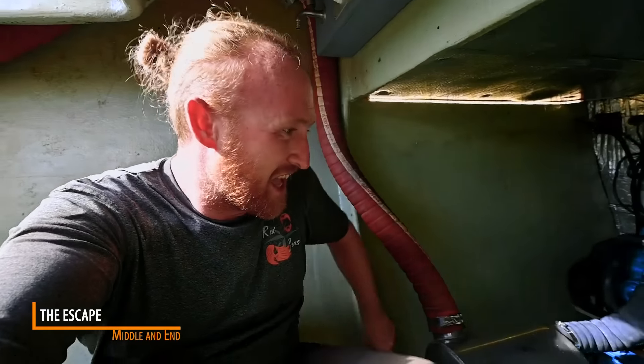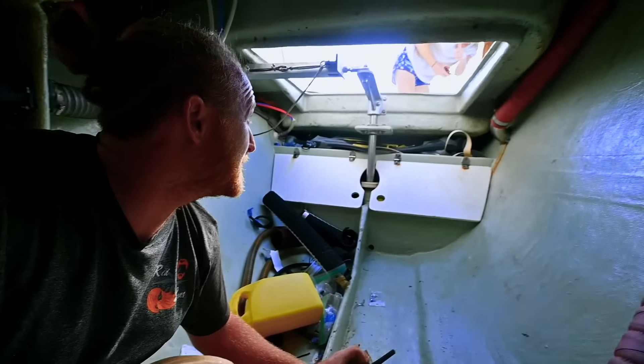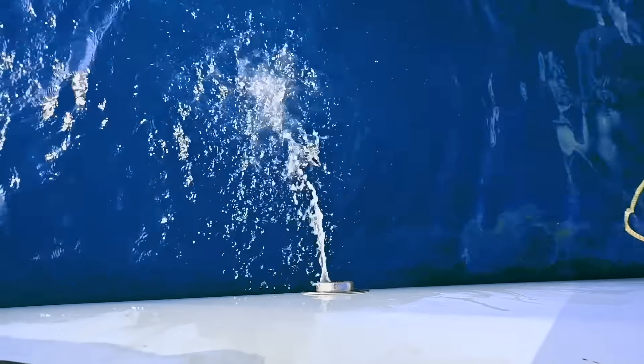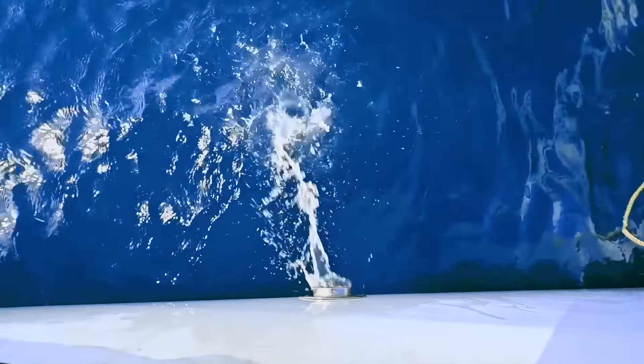I know it seems silly, but this has been a mammoth journey for us, and I don't know if this is going to work on the first try. There's a good chance it won't, but if it does, we want to capture the moment so you see exactly how ridiculously exciting it is. Are you ready? I think so.